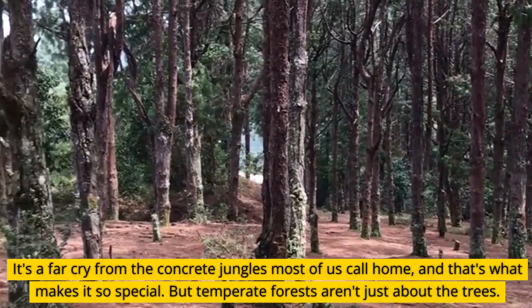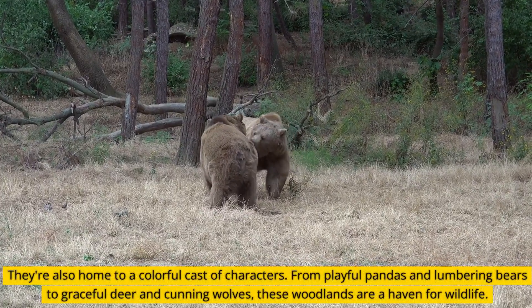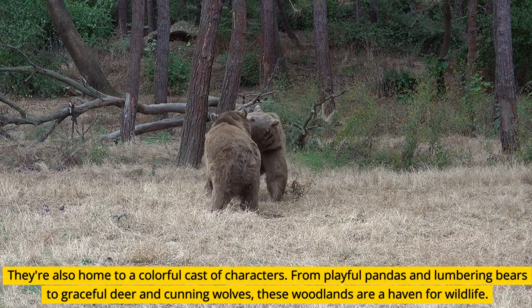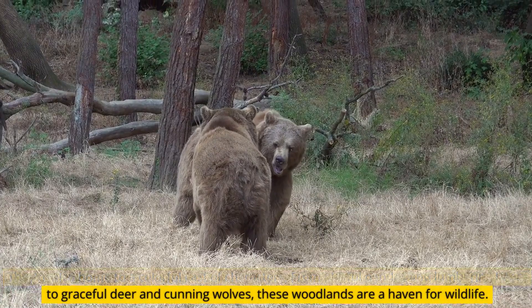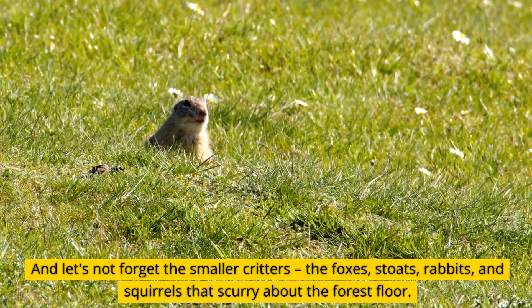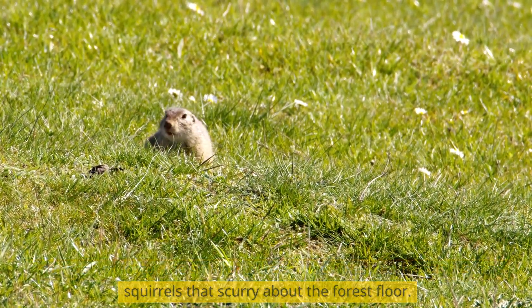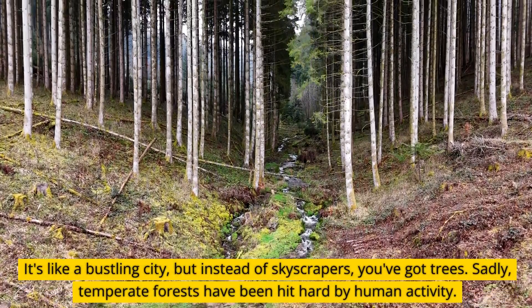But temperate forests aren't just about the trees — they're also home to a colorful cast of characters. From playful pandas and lumbering bears to graceful deer and cunning wolves, these woodlands are a haven for wildlife. And let's not forget the smaller critters: the foxes, stoats, rabbits, and squirrels that scurry about the forest floor. It's like a bustling city, but instead of skyscrapers, you've got trees.